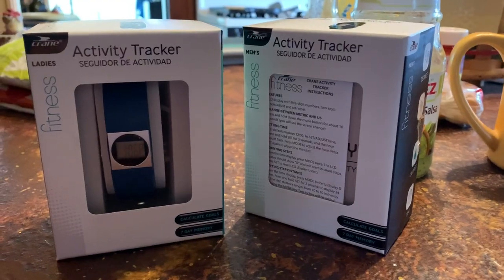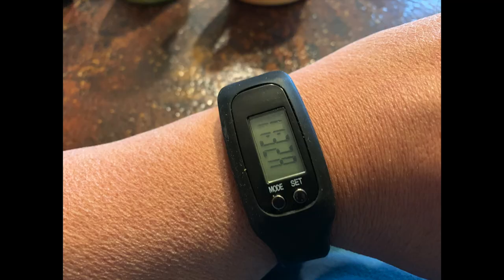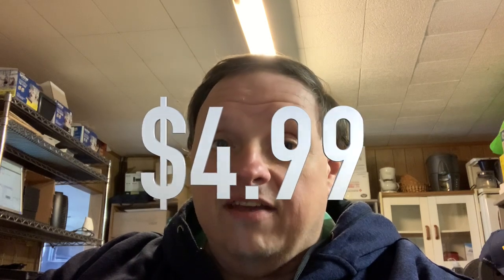Today we are going to be reviewing the Crane Personal Fitness Tracker that I recently purchased at Aldi's for $4.99 — an activity tracker that tracks your steps, tells you how many miles you went, and how many calories you burned. So if you're opting to get an Apple Watch, which would probably rival this, but you only wanted to count your steps, this is an alternative before you make that investment.